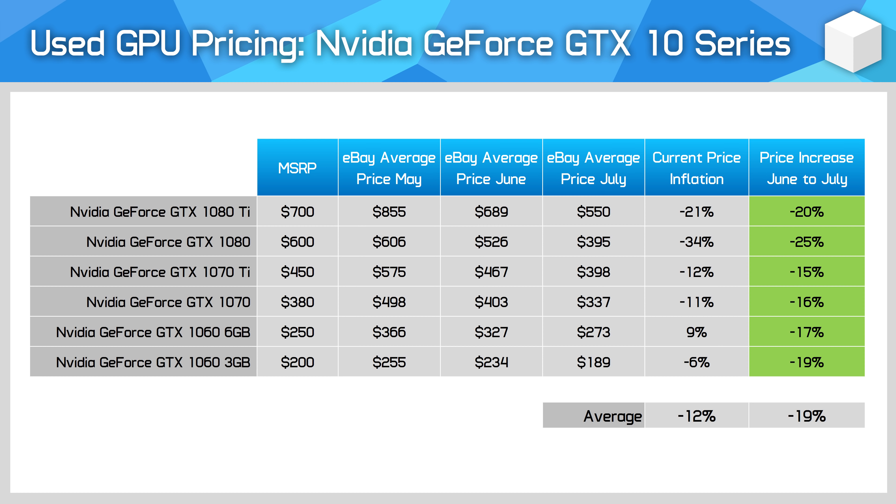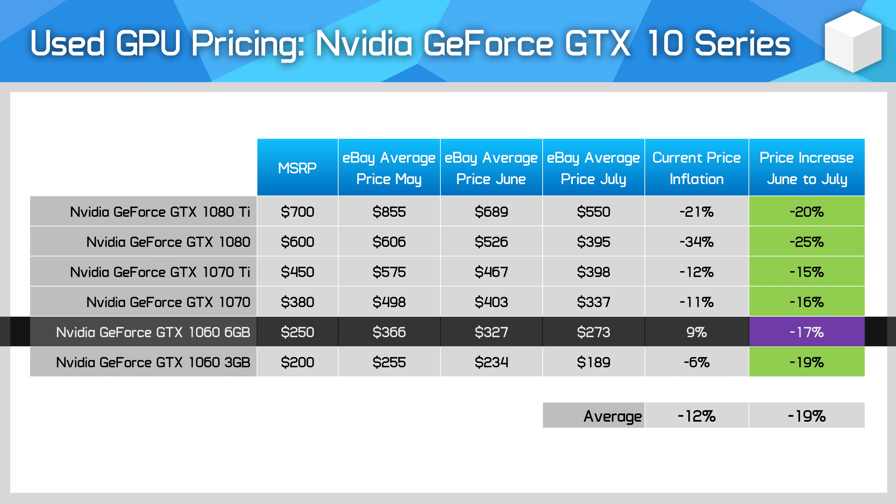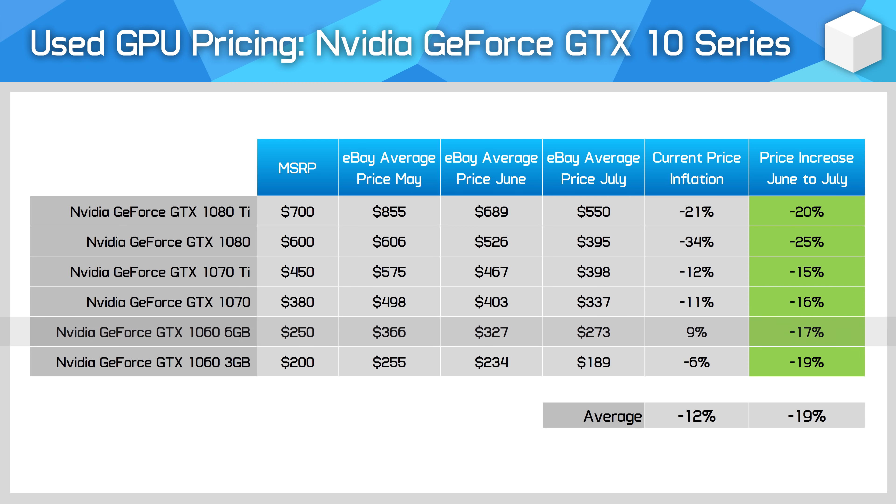Then we get to the GeForce 10 series, which has seen a larger than average price drop on the used market. At this point, every card with the exception of the GTX 1060 6GB now sits below its launch MSRP — a bit of a milestone for these old Pascal cards. This is not exactly great in a normal market as most of these GPUs came out in 2016, but lower prices are welcome.